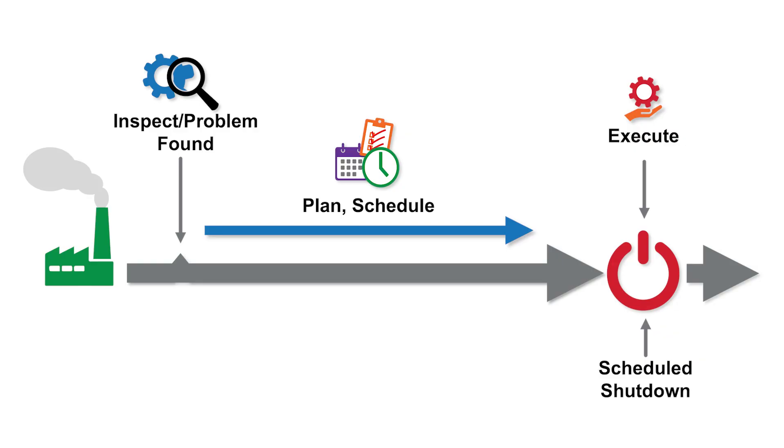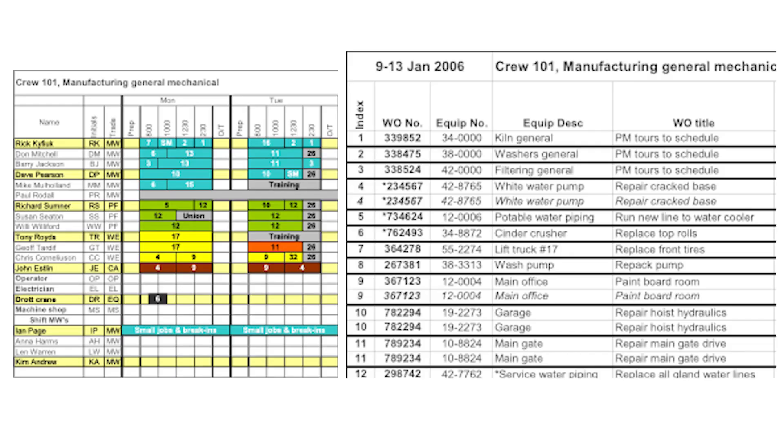We're also trying to ensure long-term benefits to the business, so we want to match the production schedule with the maintenance schedule to maximize the output of production as much as we can.